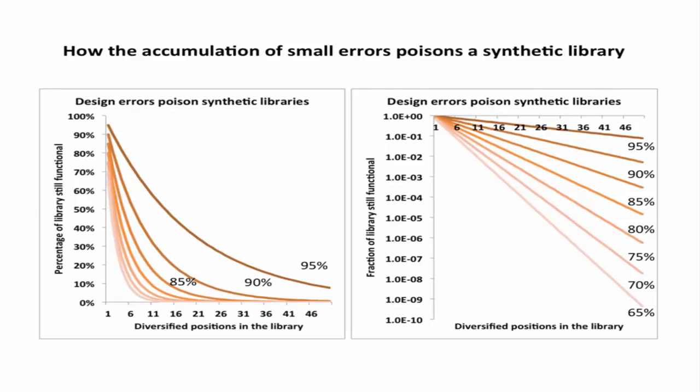This summarizes how bad the fitness problem is. If you're 95% correct in all the amino acids encoded in a synthetic library, your library is still about a tenth of the size you think it is. If you're 90% correct, it's about a hundredth of the size. And you can't afford to get a B in synthetic library design — then your library ends up being about a thousandth of the size you think.